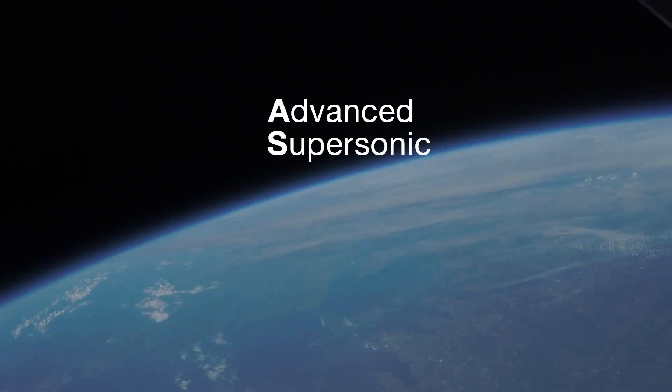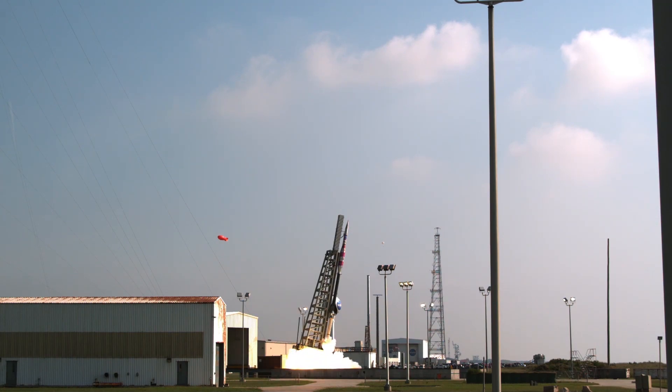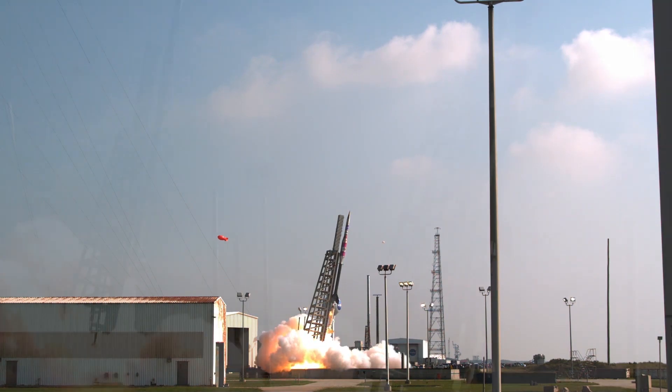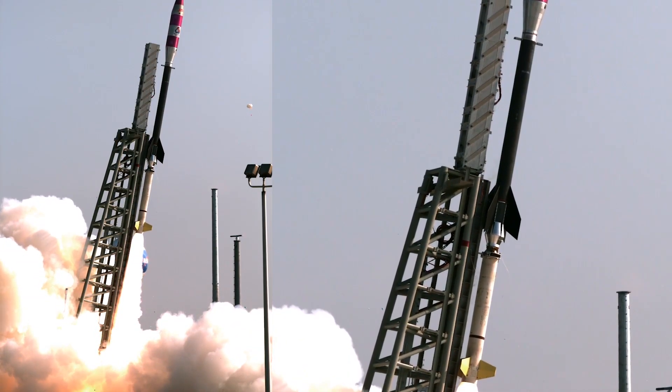The Advanced Supersonic Parachute Inflation Research Experiments, or ASPIRE Project, uses a two-stage Black Brandt-9 sounding rocket to carry its payload to the conditions needed to stress the parachute. The rocket is launched out over the Atlantic Ocean and ascends to altitudes where the atmosphere of Earth mimics the atmosphere near the surface of Mars.